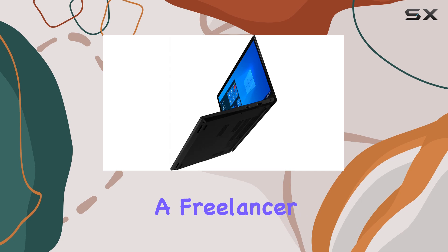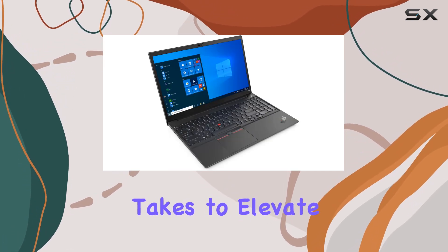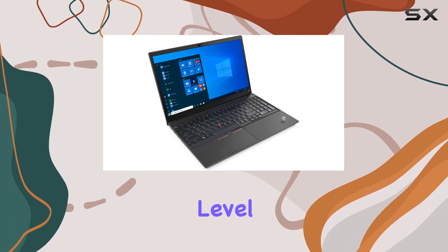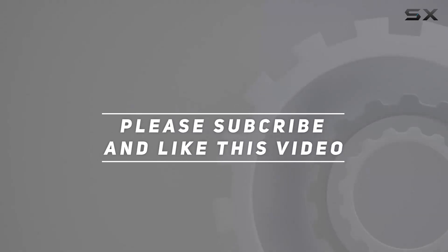Whether you're a small business owner, a freelancer, or part of a large enterprise, this laptop has what it takes to elevate your productivity to the next level. Check out the video description for an updated price, and thank you for watching this video.